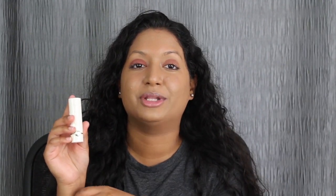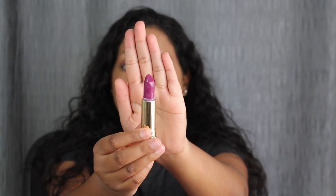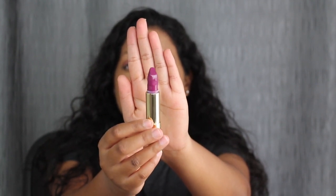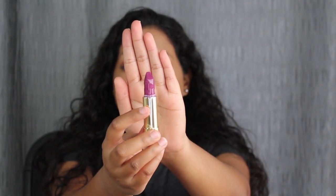The Too Faced Peaches N' Cream lipstick in Drunk Dye is one of my favorites. If you guys haven't seen that video, I will link it down below. This is what it looks like in Drunk Dye — I love this purple shade, and I love how it has the little peaches engraved.